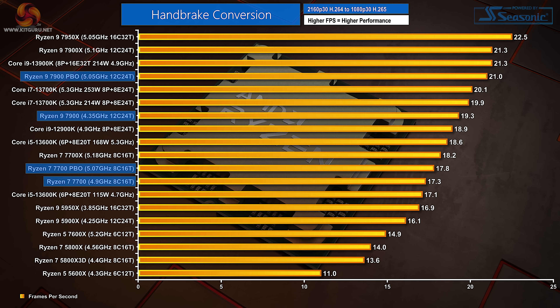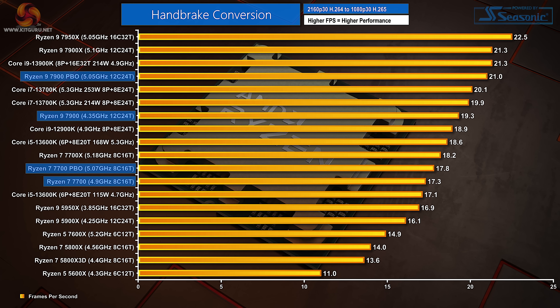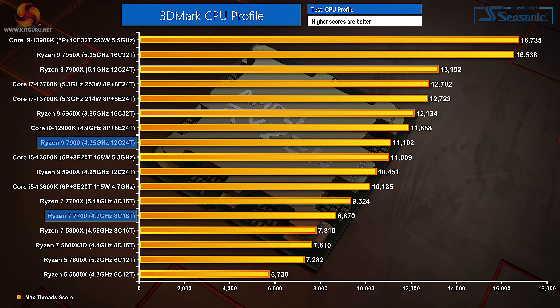H265 performance in Handbrake is strong on Zen 4, with the Ryzen 9 7900 competing against the Core i7-13700K. The Ryzen 7 7700 also closes the gap notably against the high-power Core i5-13600K in this test. 7-zip compression performance has shown a sizable improvement thanks to an EGESA and BIOS update, making the Ryzen 9 7900 appear better than the 7900X, though this isn't really the case — it does highlight how competitive the 65W Ryzen chips are. Decompression performance is excellent. For 3DMark, these chips will probably want a frequency bump via PBO to be more appealing.